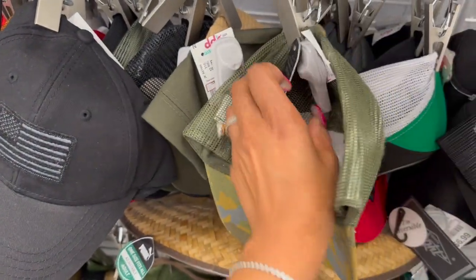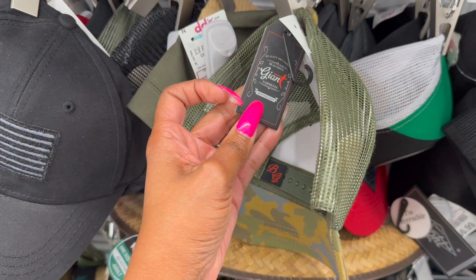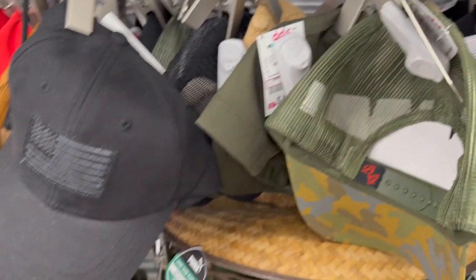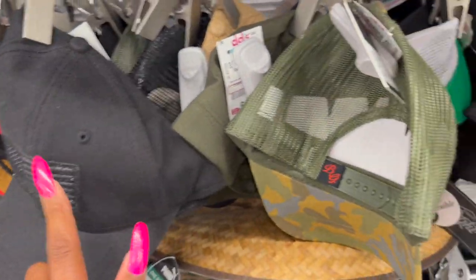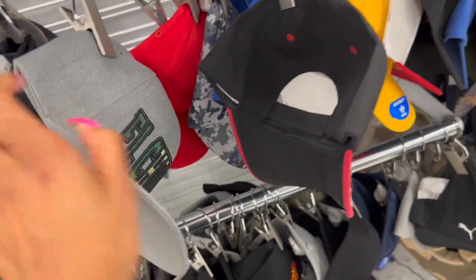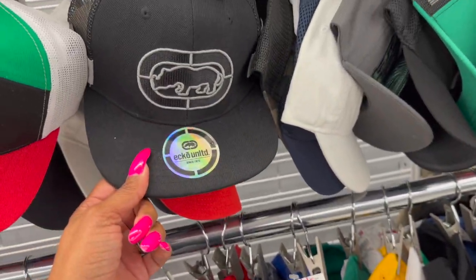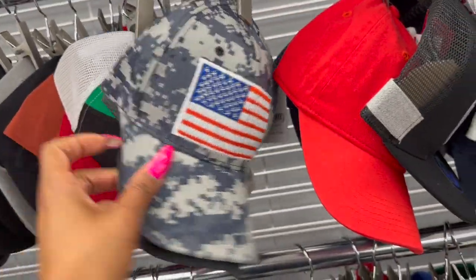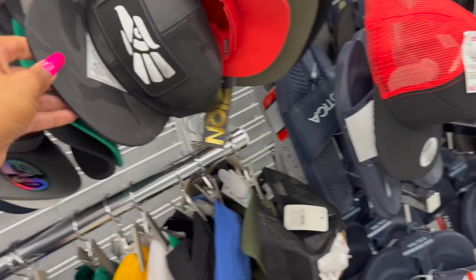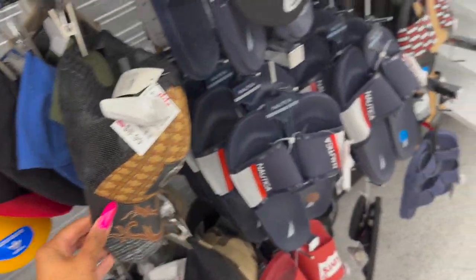I didn't realize DDS had baseball caps! They have a camo one - Quality Dry Goods - for $7.99. And this one is $6.99 - I ordered one similar online way cheaper. This LA one is $6.99. They have some name-brand ones too - I think this is Champion - $7.99. There's a nice little white and blue one as well. Definitely check out their hats - $8.99 - I hadn't noticed these before.